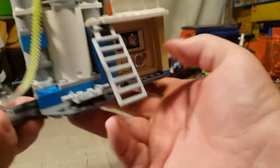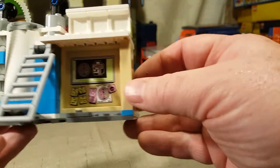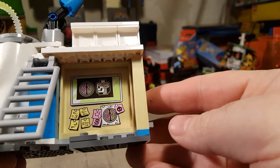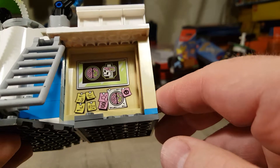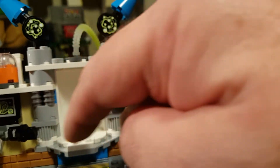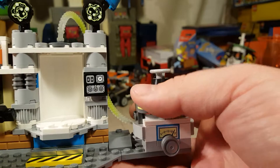Another cool thing about the set is there's detail in the back too. We've got a little ladder up here so JB can check all the connections. On the inside, we've got a big bulletin board with a minifigure head and what a minifigure's brain looks like — which is pretty funny. I almost think they could have made this cylinder a clear part, made it rotating with a picture on the other side, and then you'd spin it and see a ghosted-out minifigure inside.